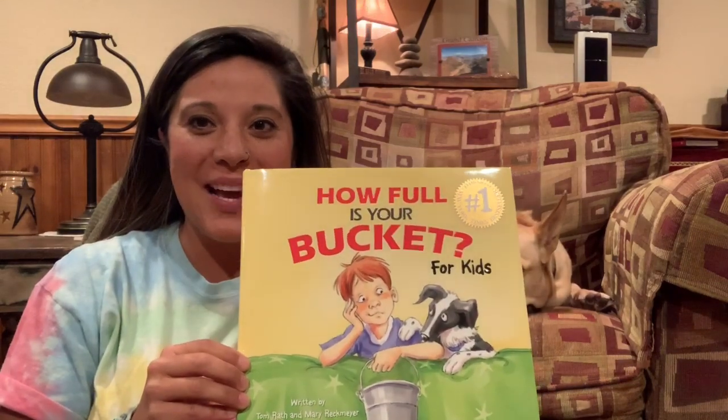Hey friends, this is Ms. T and Lucille. We got our cozy spot and we're ready to read our book. So again, today's book is called How Full Is Your Bucket for Kids? This is written by Tom Rath and Mary Reckmeyer, illustrated by Maurie J. Manning. So we're going to go ahead and get started.